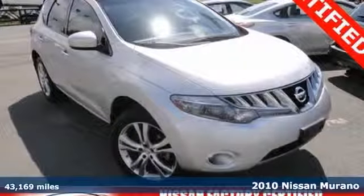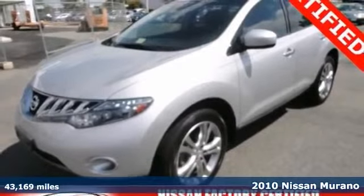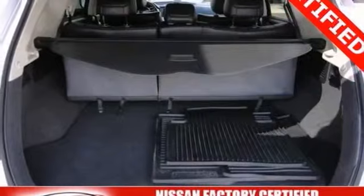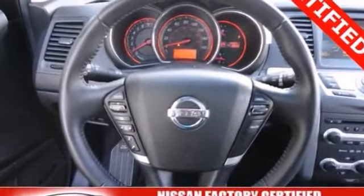It's a 2010 Nissan Murano. Known for its unsurpassed comfort, convenience, and safety, the Murano has standard tire pressure monitor, reclining rear seats, child seat anchors, remote power door locks, and a premium audio system with MP3 input.